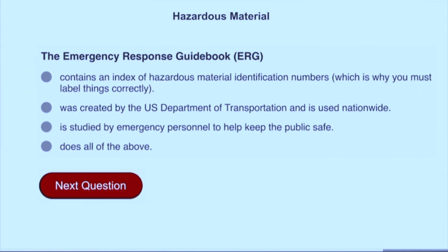The Emergency Response Guidebook (ERG) does all of the above: contains an index of hazardous materials identification numbers (which is why you must label things correctly), was created by the US Department of Transportation, is used nationwide, and is studied by emergency personnel to help keep the public safe.